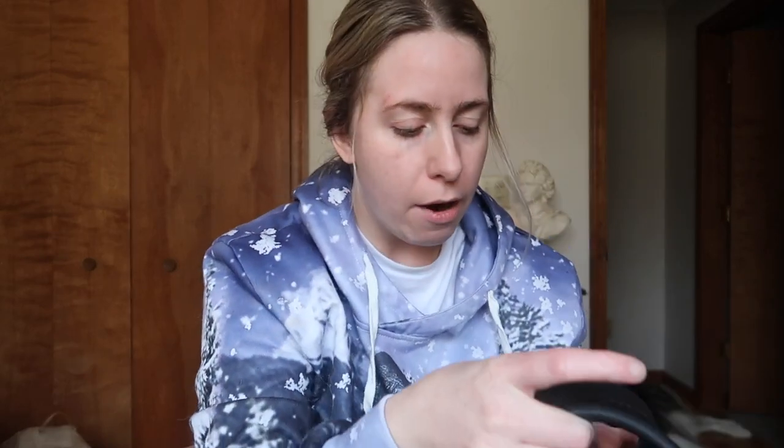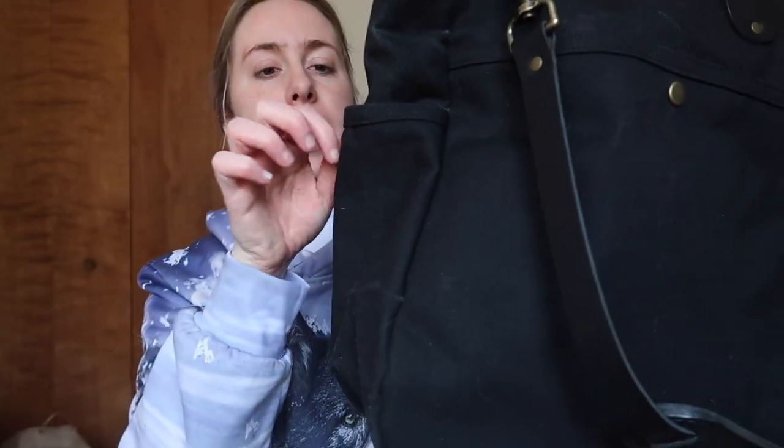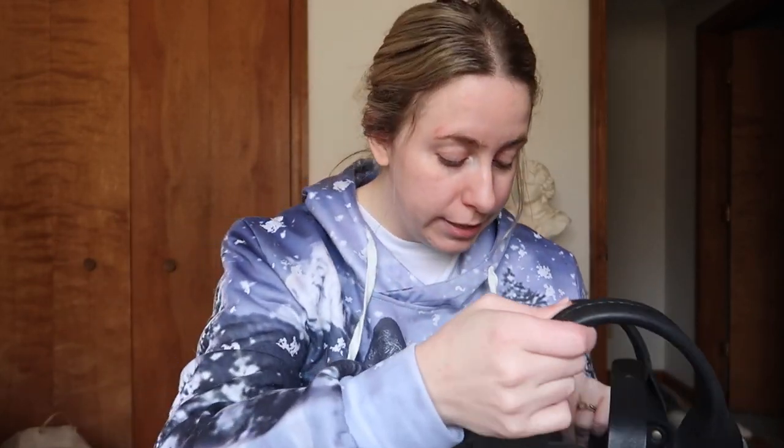I was wondering how the canvas would be, but it is really durable canvas. I will say I'm a bit worried about black waxed canvas with dog hair — I'm a fur mom to two dogs, one being a Husky, and they shed like mad. I can already see a few bits coming onto the bag. I'm not a huge fan of lint-rolling my bags, so I'll keep you posted in a later review.